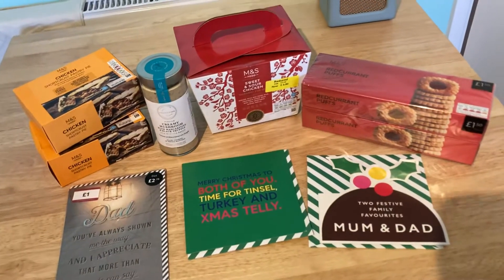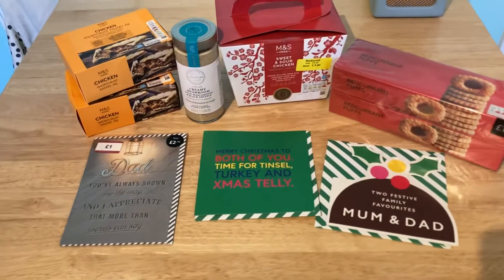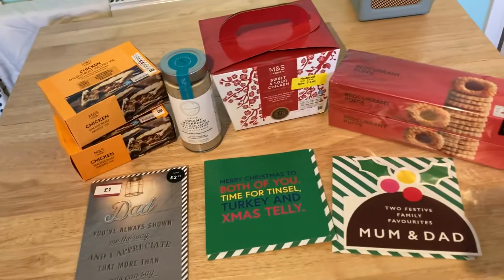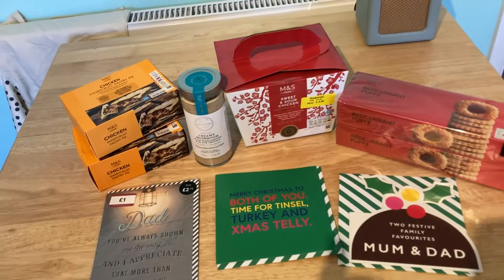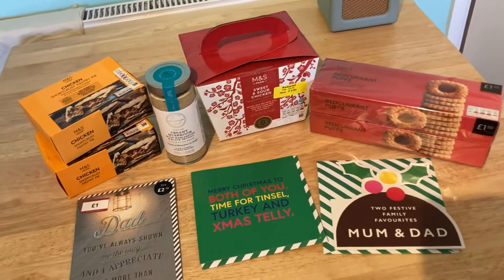I saw some other little deals that I thought I would get, so I just thought I'd show you what I've got. If you like this kind of content — food hauls — then please do check out my other videos. I had a bit of a break as we moved home and I'm trying to upload more frequently again, so please do give it a big thumbs up if it's something you'd like to see.